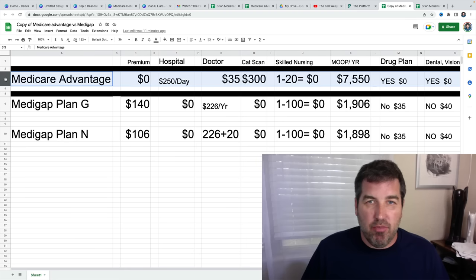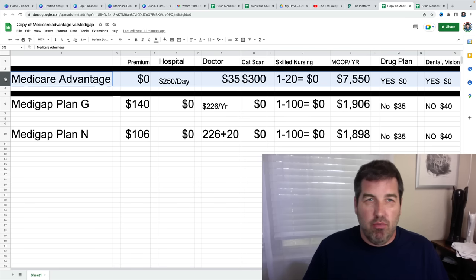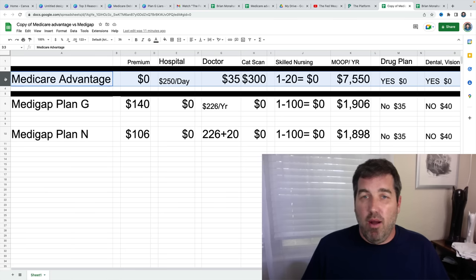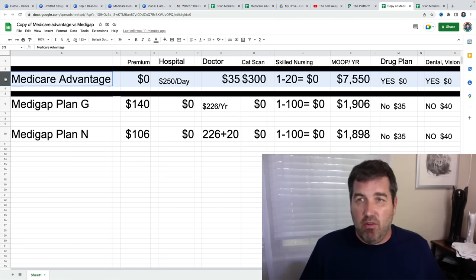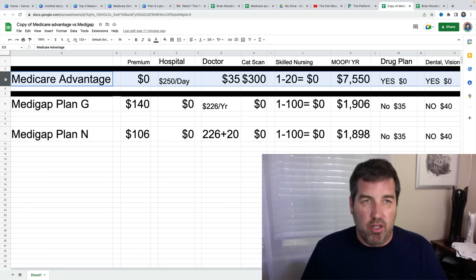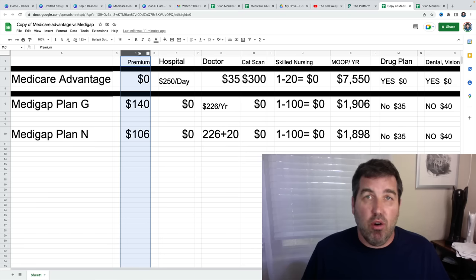Next we have the Medicare Advantage plan. Every single year they have all these commercials and everybody's like, am I missing out? You have a neighbor across the street, you go out to dinner or play pickleball, and someone says they're paying zero premium or $50 a month, and they had a surgery and it cost them nothing or $300. I want to go into those plans so you understand what they actually are. What they do to entice you into the plan is give you a zero premium — you pay nothing each month.